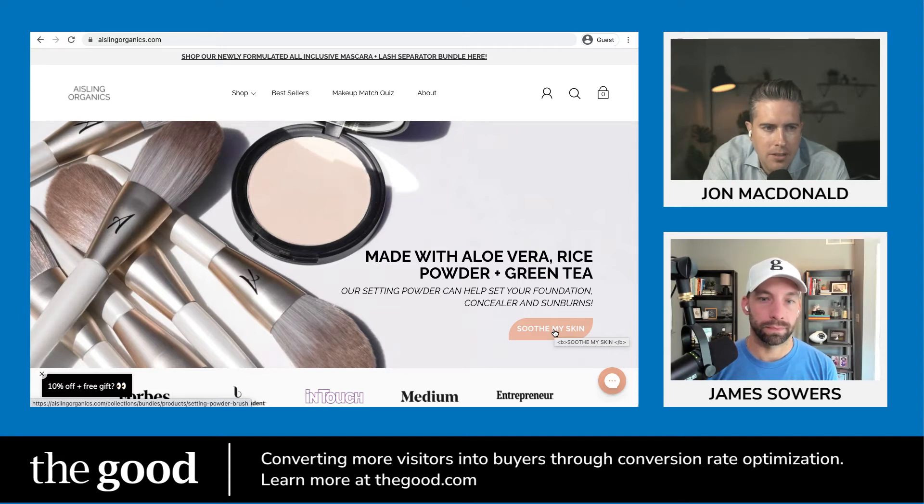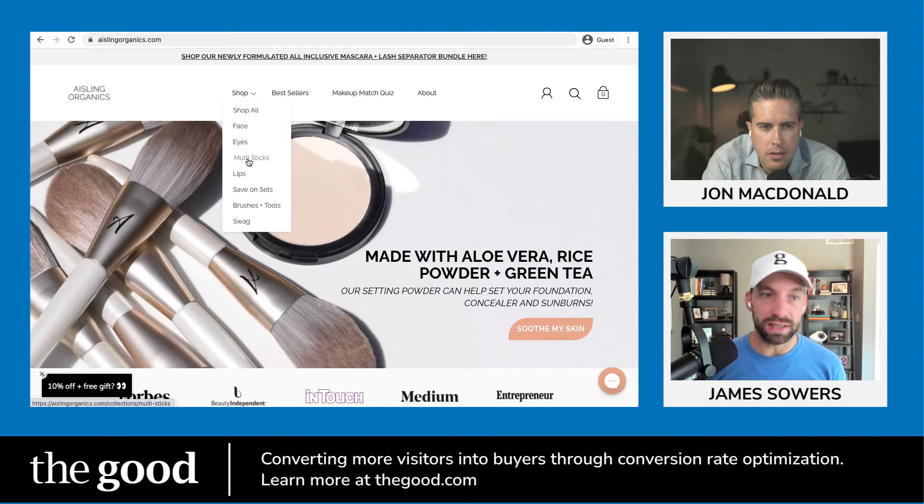If people really want to know about Aisling Organics, they'll go down to the footer or continue scrolling. Having 'about' up in the nav is a wasted opportunity. One thing to call out — we are very much not in the target market here, but that's kind of the point. You can't read the label from inside the jar. The Aisling team is probably in this every single day. Simple terminology like 'multi sticks' — I don't know what that means. If I'm shopping for a stocking stuffer for my wife, I don't know if she'd love a multi stick. So use language that's intuitive for your entire customer base, not just your core.